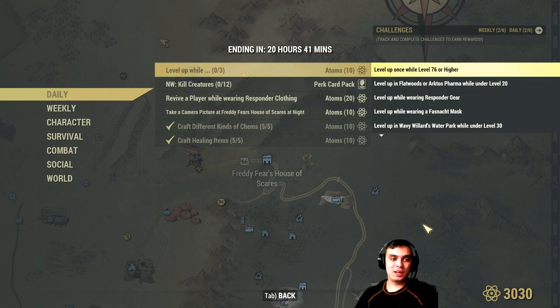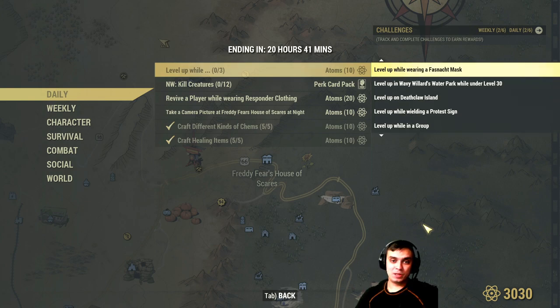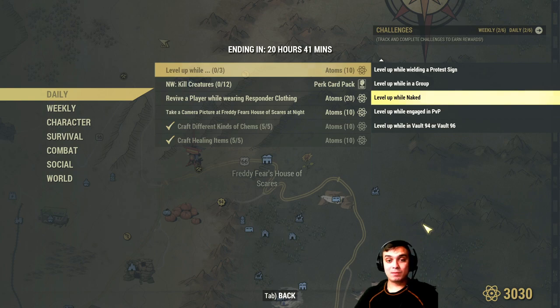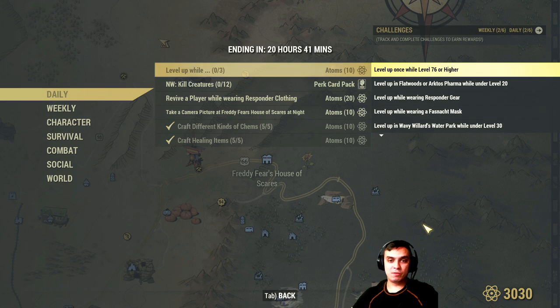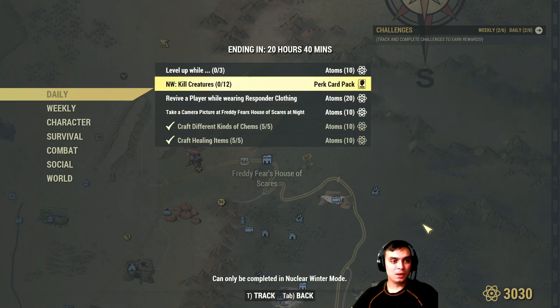There's also a bonus challenge for 10 atoms: level up once and complete all three sub-challenges at the same time. The sub-challenges are: level up in Wall 94/96, engage in PvP naked while holding a protest sign at Deathclaw Island, level up at the water park while wearing a Fasnacht mask or responder gear, or at Flatwoods or Arktos Farm at level 20 and level 76 or higher. Complete any three simultaneously when you level up for the extra 10 atoms.